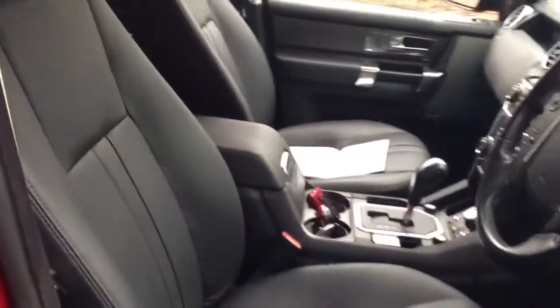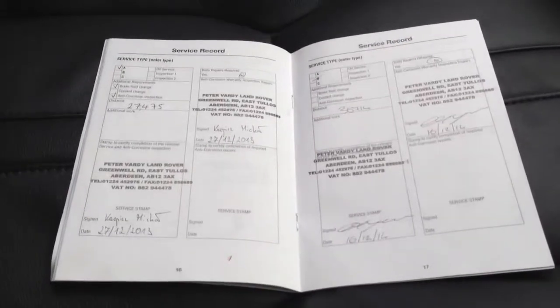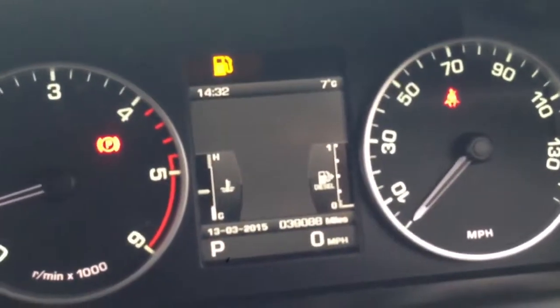The car also features black leather upholstery which is heated in the front. Full service history with 4 stamps, last completed at 36,714 miles. The car has now covered 39,088 miles.